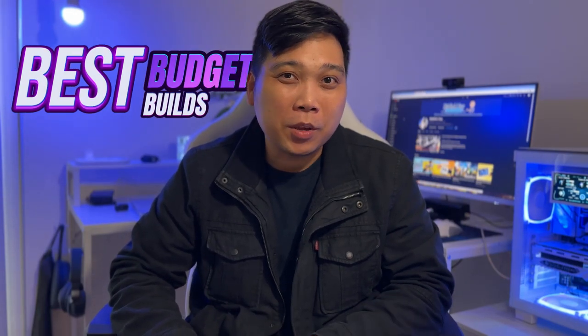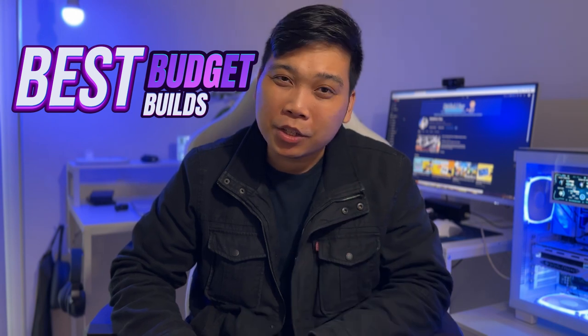What's up guys, today we'll be checking out some of the best budget-built gaming PCs you can get this March 2024.